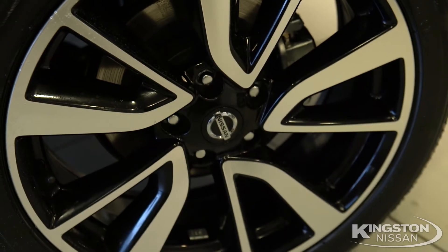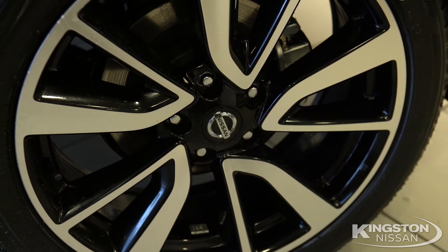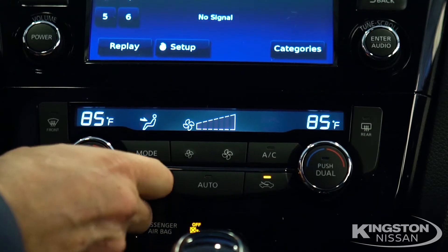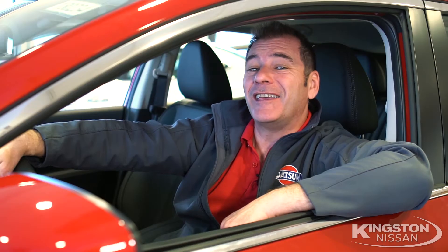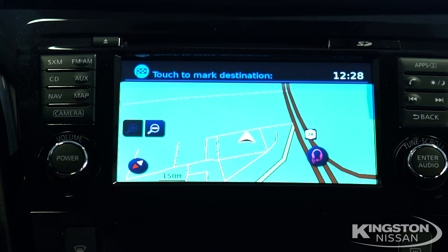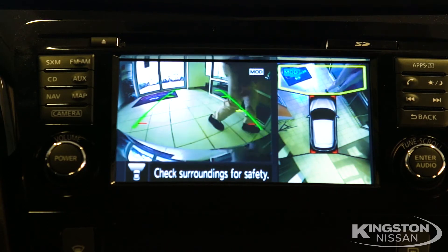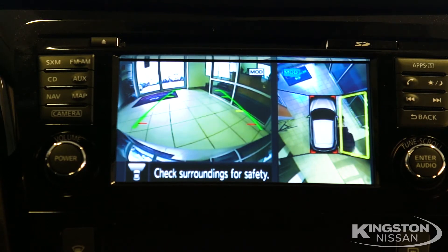And packages? We've got the appearance package, which gives you 17-inch alloy wheels and all-season tires. We have an all-weather package, which gives you fog lights, remote engine start, and heated outside mirrors and seats. Next is the tech package, which gives you everything in the weather package, plus rear cross-traffic alert, Nissan navigation, voice recognition, blind spot warning, and the intelligent around-view monitor with touchscreen, Nissan Connect, and mobile apps.